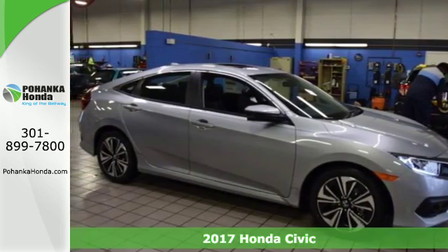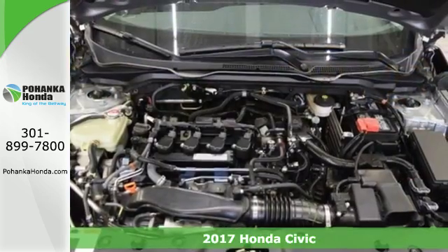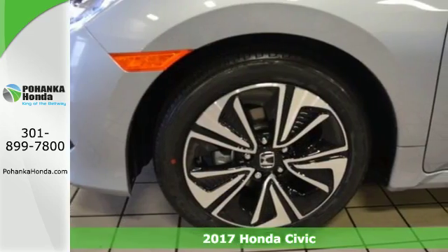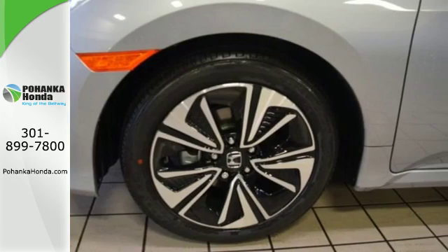Here's a 2017 Honda Civic Sedan. Aggressive by design, with a fierce shape and agile handling, the Civic looks and feels perfectly suited for your life.